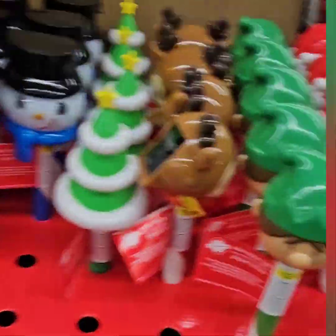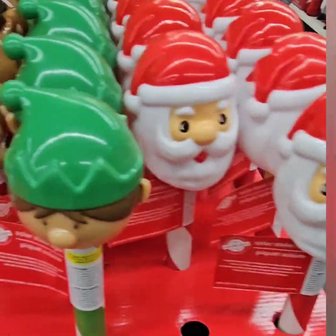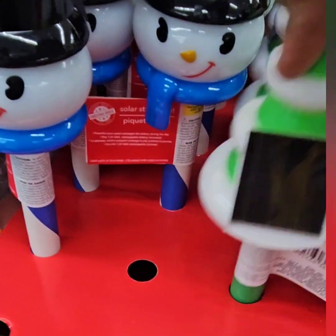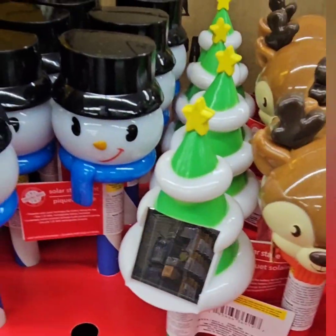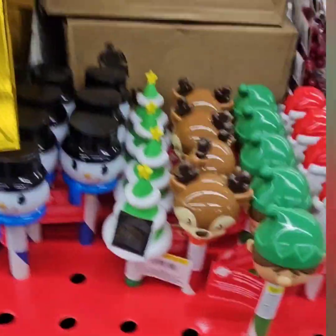They have the solar stakes here — these were from last year but always a hidden gem. They've got Santa, the elf, the reindeer, the Christmas tree, and the snowman. Look at how cute they are — don't miss out on those to spruce up the yard and make it fun for the kiddos.